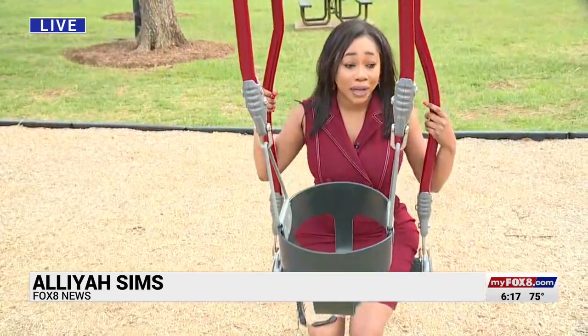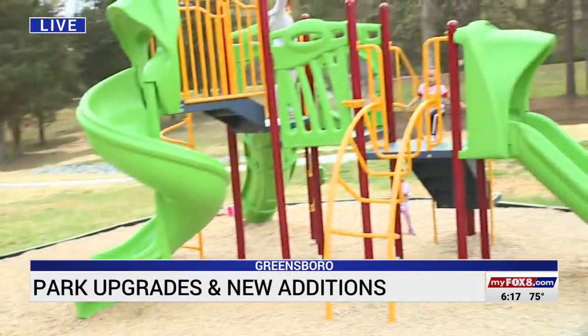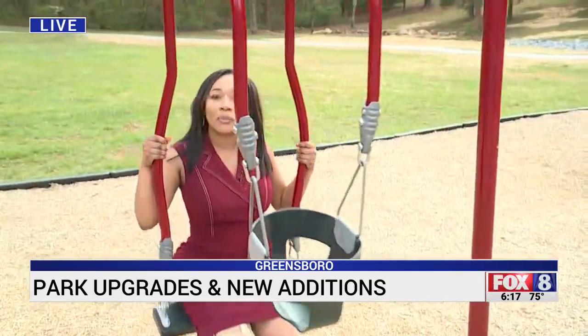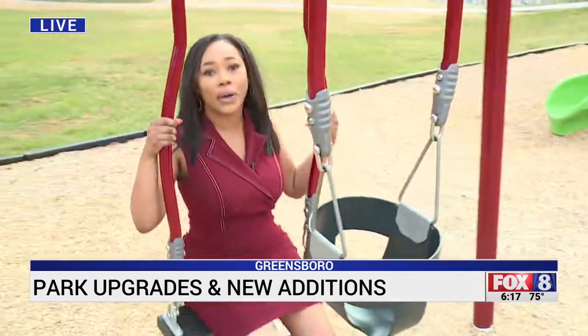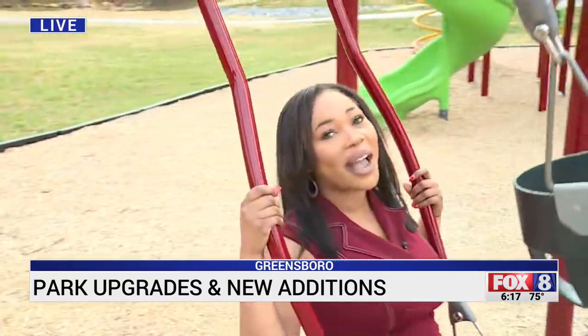Yeah, Katie, this park got some major renovations and reopened for the weekend, including this brand new playground set that these kids, as well as myself, have really been enjoying for the last half hour or so. Today I caught up with some families who were enjoying the new equipment and found out some other activities happening at other locations throughout the city.